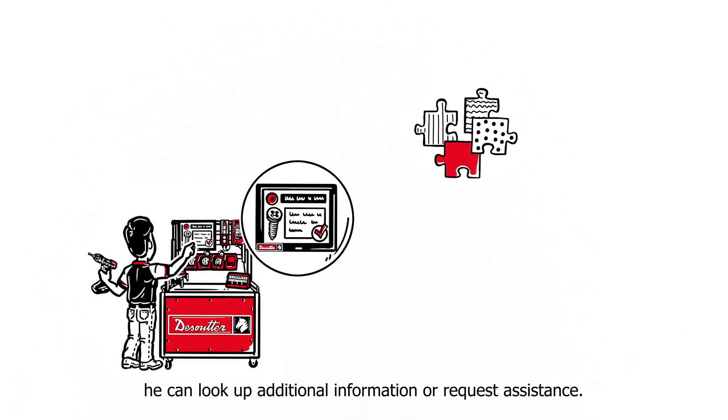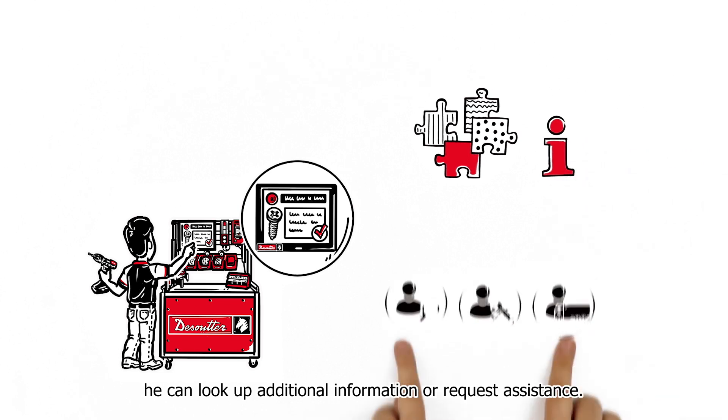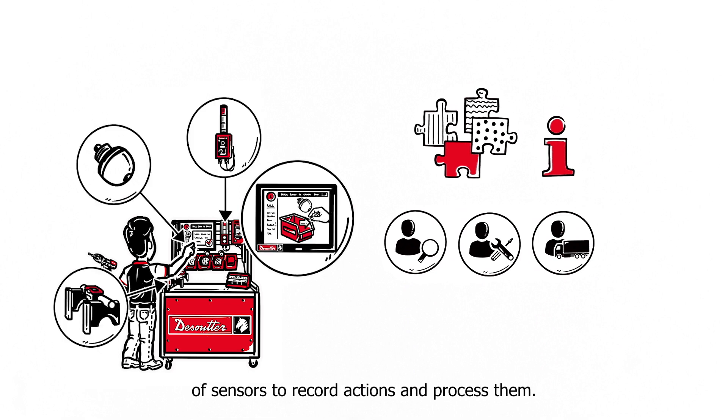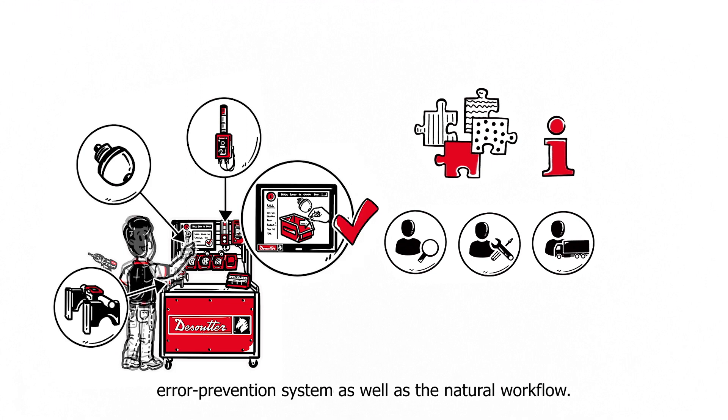Using the touchscreen, John can look up additional information or request assistance. His workstation is equipped with a broad range of sensors to record actions and process them. John appreciates the immediate feedback of the error prevention system, as well as the natural workflow.